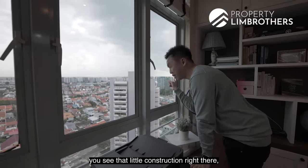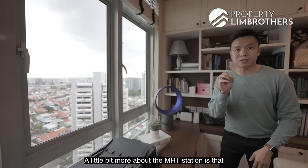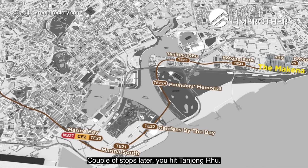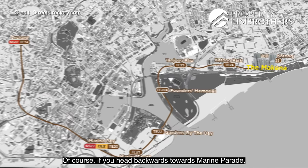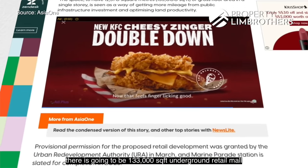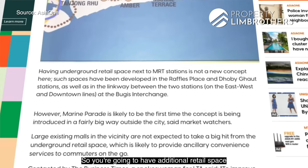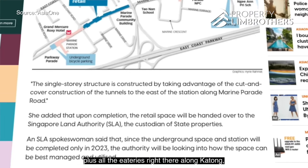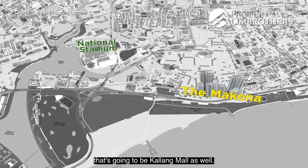From the window you can see the construction site for Tanjong Katong MRT station. This MRT will only take you five stations to reach the CBD. A couple of stops will get you to Tanjong Rhu, Marina Bay Sands, and Orchard Boulevard — making the Thomson-East Coast Line one of the most exciting lines. Going the other way, you reach Marine Parade and the Marine Terrace station, where a 133,000 sq ft underground retail mall will be built, adding to the existing Marine Parade Shopping Mall, the eateries at Katong, and the upcoming Kallang Mall.